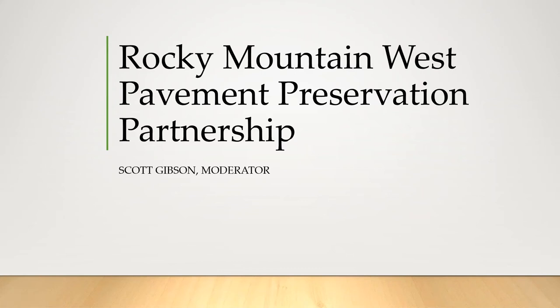Good afternoon everybody. Welcome to the Rocky Mountain West Region's webinar. My name is Scott Gibson and I'm chair of the Regional Pavement Preservation Partnership. I'm an engineer with the Regional Transportation Commission in Washoe County, Nevada — that's in the Reno, Sparks, Lake Tahoe area in northern Nevada.